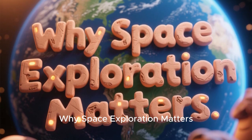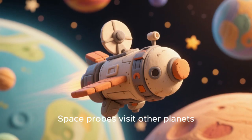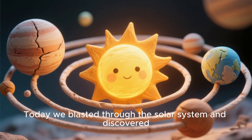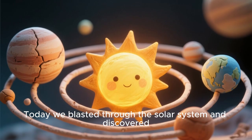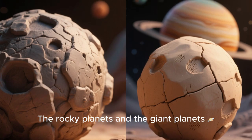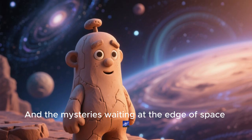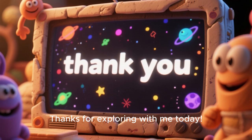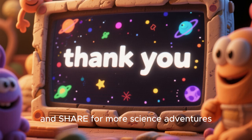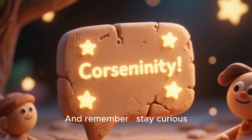Why does space exploration matter? Satellites help with weather and GPS. Space probes visit other planets. Astronauts have been on the moon and maybe Mars one day. Today we blasted through the solar system and discovered the sun, our life-giving star, the rocky and giant planets, moons, asteroids, comets, and the mysteries at the edge of space. Thanks for exploring with me today! Don't forget to like, subscribe, and share for more science adventures. And remember: stay curious, because the universe is full of endless wonders.